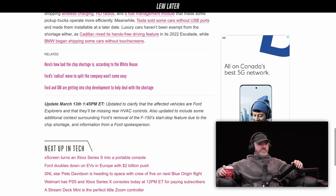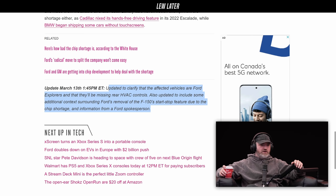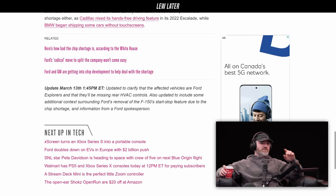There's an update. To clarify, the affected vehicles are Ford Explorers and they'll be missing rear HVAC controls. This is important — rear HVAC controls, not rear HVAC. So you're still going to be heating and cooling the rear, but you're not going to be able to adjust it from sitting back there.